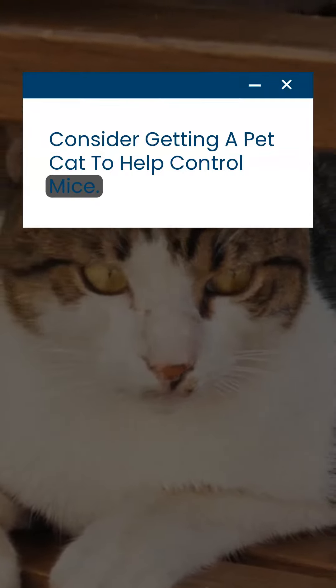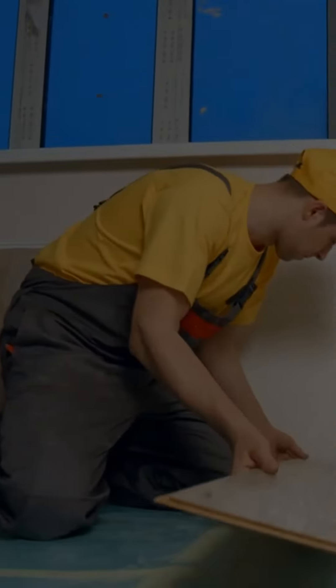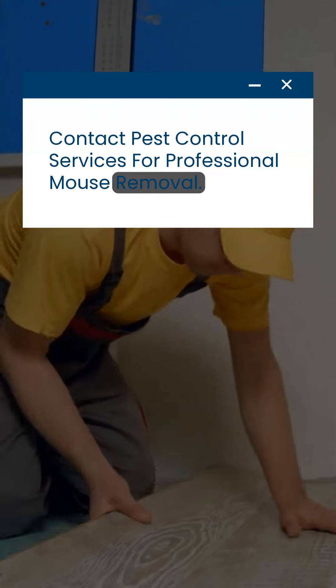Consider getting a pet cat to help control mice. Contact pest control services for professional mouse removal.